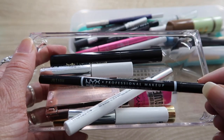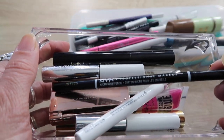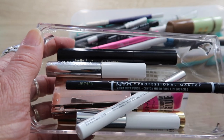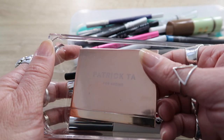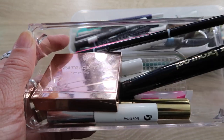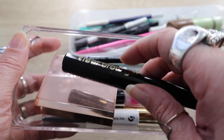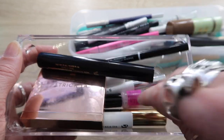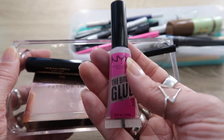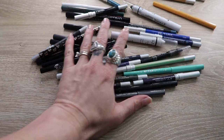Every single brow product is staying. I only have one brow pencil — the NYX micro brow pencil. I enjoy it but don't love it, so comment down below with your favorite brow pencil because I feel like I need to try something new — maybe the Anastasia Brow Whiz. I also have the Patrick Ta Major Brow shaping wax, which I love, the Merit Brow 1980, a clear brow gel by Billion Dollar Brows from BoxyCharm that I'll test this month, and the NYX brow glue — amazing for unruly brows.